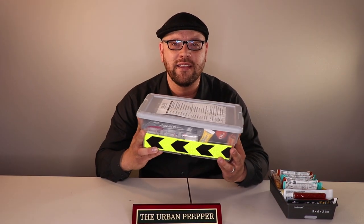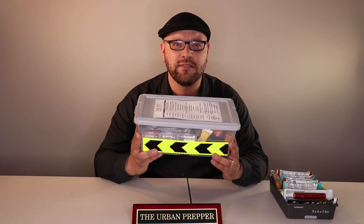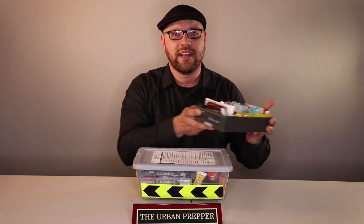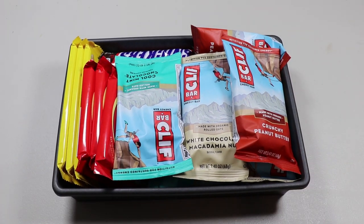In my previous video, I covered my office emergency preparedness kit, or EPK. It's just a basic set of supplies that if I happen to be in an emergency situation while I was at work and needed to bunker in place for an extended period of time, it would provide me with basic supplies. As part of that video, I also had some food — basic snacks stored in a container that would go in the filing cabinet.